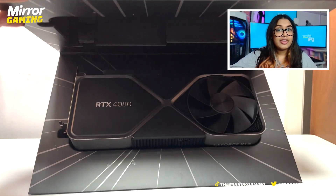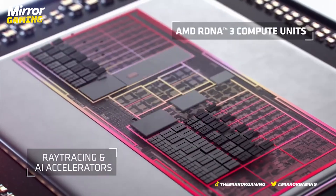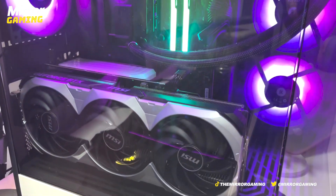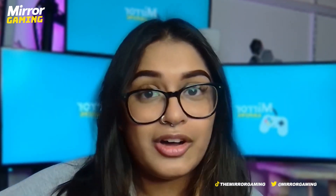The NVIDIA RTX 4080 has 16GB of GDDR6 RAM. The AMD RX 7900 XTX beats this out by a mile with 24GB of GDDR6 RAM. However, despite this massive disparity in memory, the other specifications tend to be quite similar and NVIDIA actually takes the prize. NVIDIA's card presents 3rd gen ray tracing, whereas AMD's card only has 2nd gen. It's hard to compare the actual architecture because there are two completely different chipsets: NVIDIA uses their classic Ada Lovelace technology, whereas AMD uses RDNA 3 chiplet architecture design.